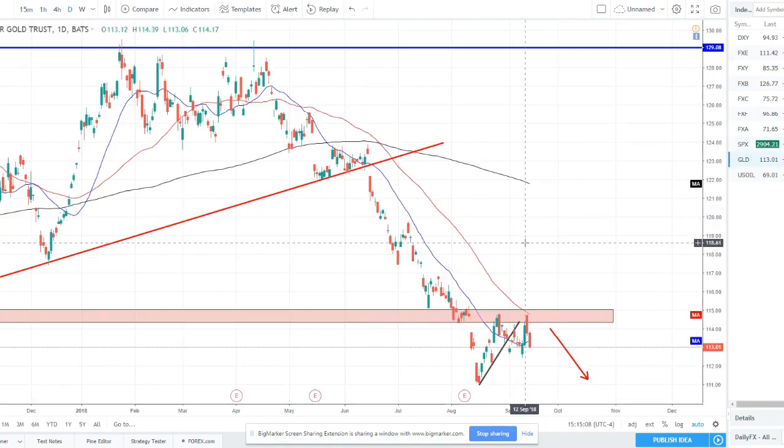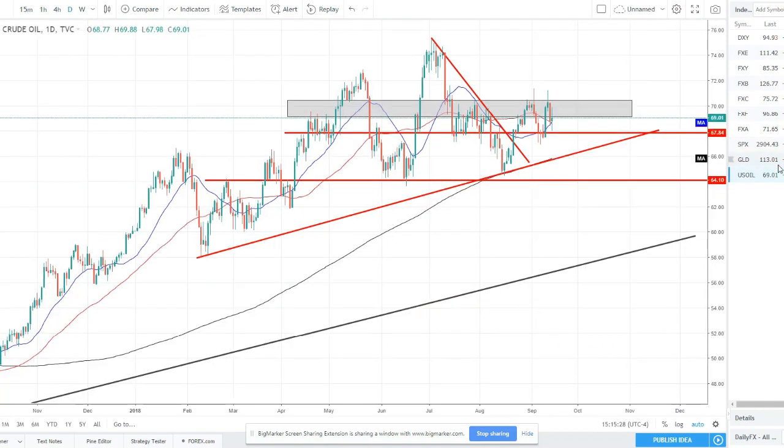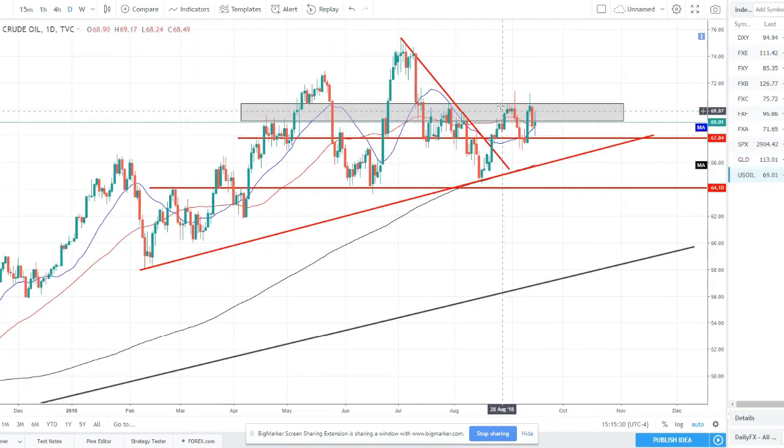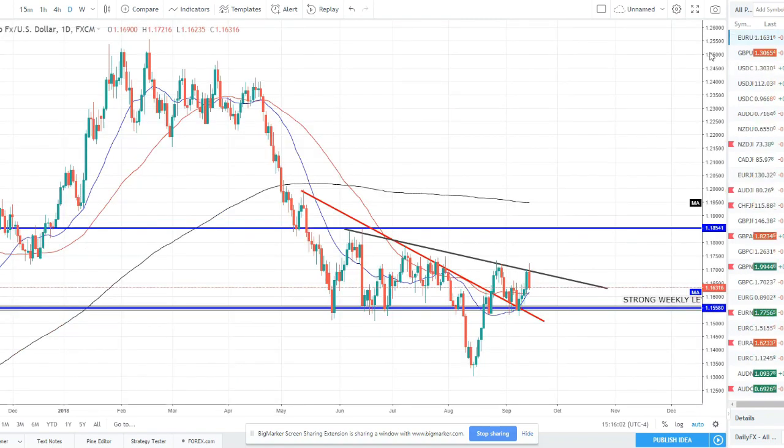Moving over to gold — we broke lower, pulled back up to retest it, and now have double-topped off this resistance and the 50 SMA, getting a bearish rejection. This is still valid for shorts; I still like it for shorts with stops up above 1,150. Gold does look like it has more potential to the downside. US oil is another one double-topping off the $70 barrel mark — tried to push up and break it last week, failed; bearishness pushed lower this week; tried again and failed with a shooting star and bearish engulfing candle. Moving averages are crisscrossing, no strong trend, but this resistance is holding — a double top — so we could look for a potential sell-off in oil in the coming weeks.